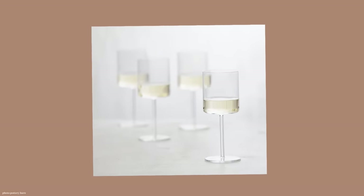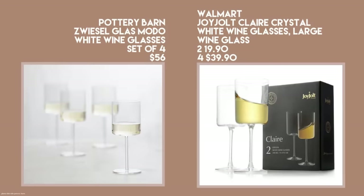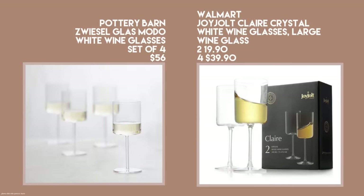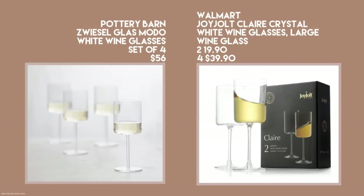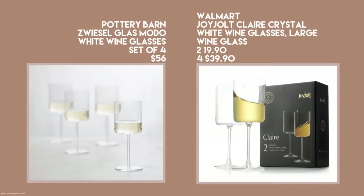I also have a great dupe for the Pottery Barn flat-bottom wine glass: Joy Jolt's Claire Crystal White Wine Glass. You can buy two for $19.90 boxed, which is a nice savings when compared to the Pottery Barn price.